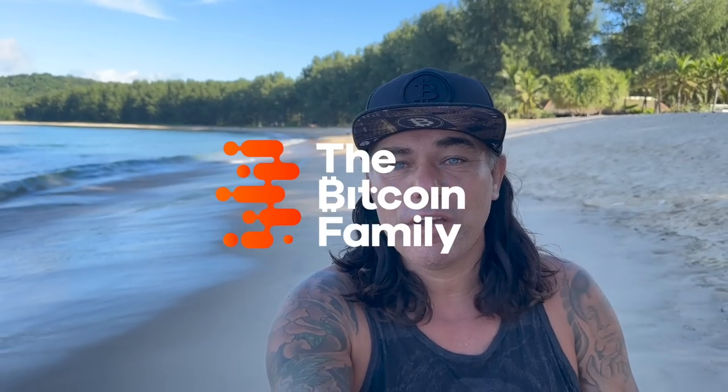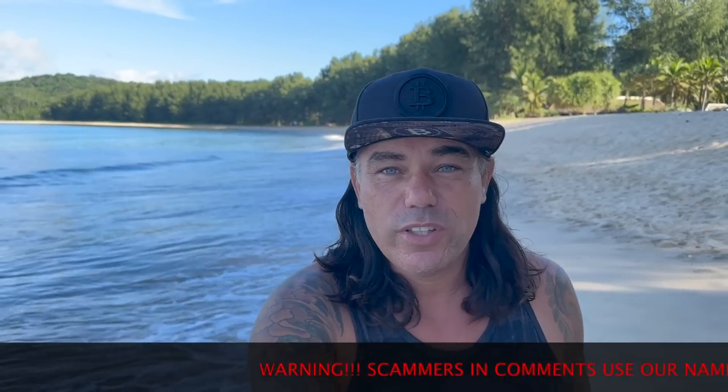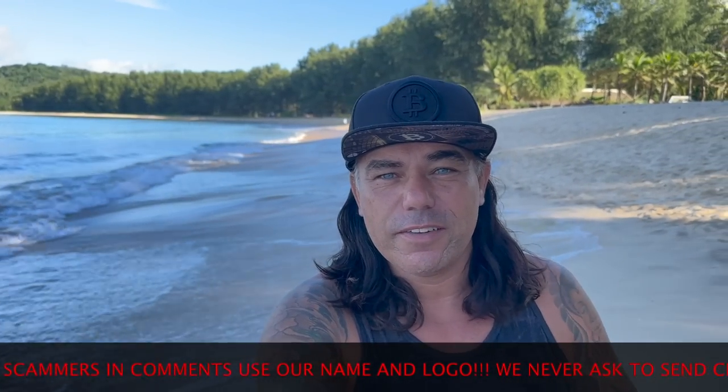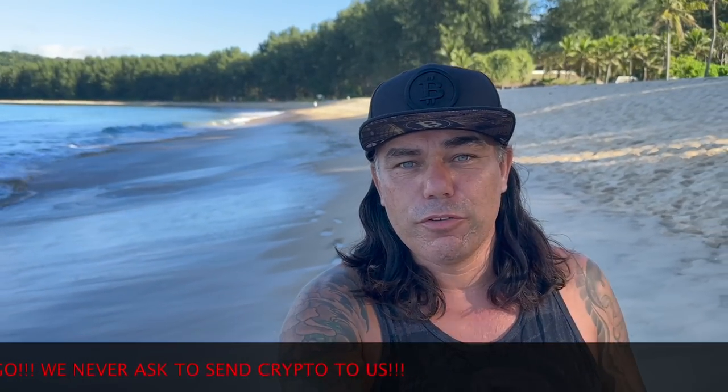Good morning, good afternoon, good evening guys, wherever you are in this beautiful world. Welcome to the Bitcoin Family channel. For newcomers, my name is Didi, doing a beautiful walk and talk here on the beach in Phuket. In today's video: a few amazing Bitcoin charts, a trading tip, a travel tip, some important news, and of course talking about whatever comes to mind. Let's quickly jump into the chart first.